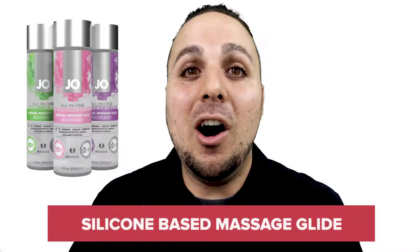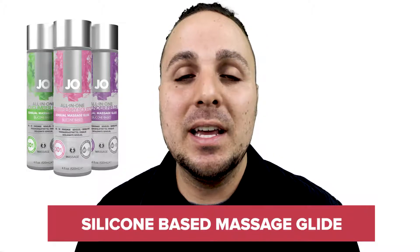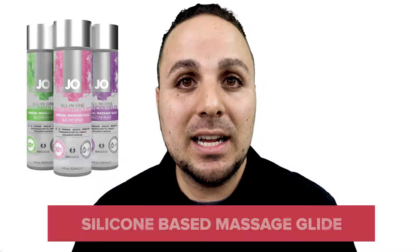1. All-in-One Massage Glide is a silicone-based massage product, meaning it boasts the best-in-class longevity, and a little goes a long way.